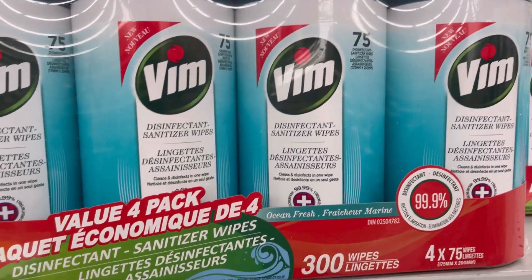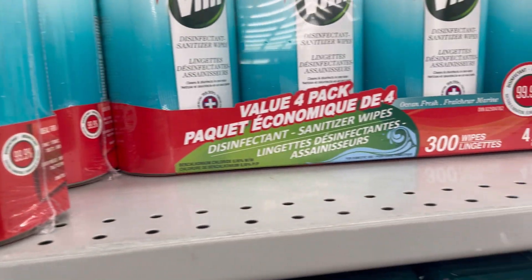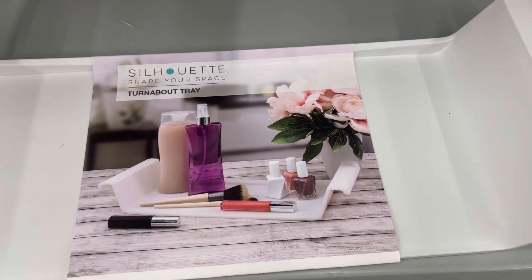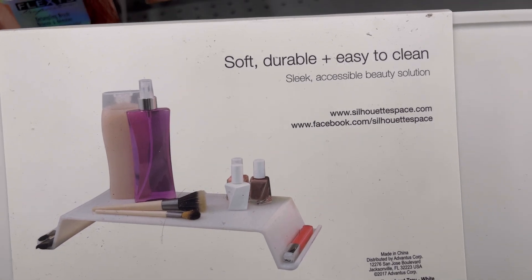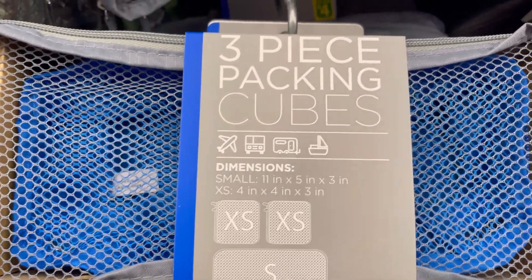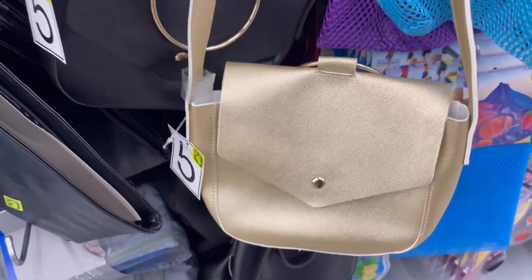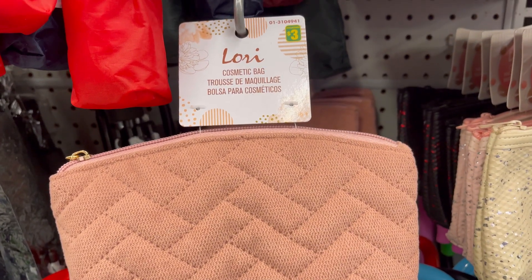Four-pack disinfectant wipes for $4. Three-piece packing cubes for $4. Youth handbags for $4. Variety of cosmetic bags for $3.